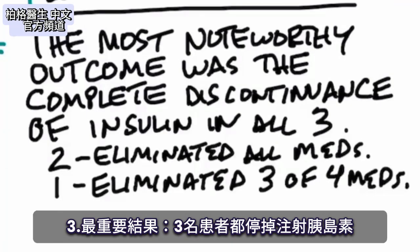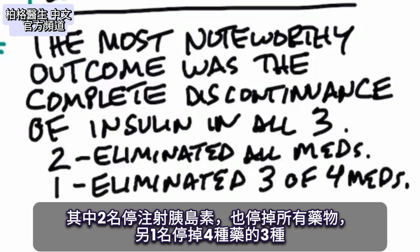The most noteworthy outcome was the complete discontinuance of insulin in all three patients. Two of the patients were able to completely eliminate all their medications in addition to insulin, and one patient was able to eliminate three of the four medications.